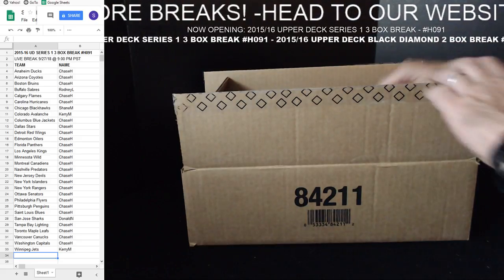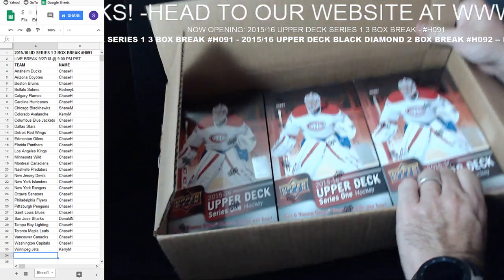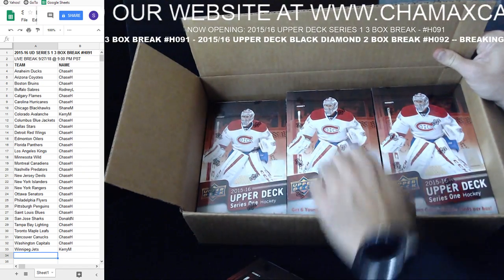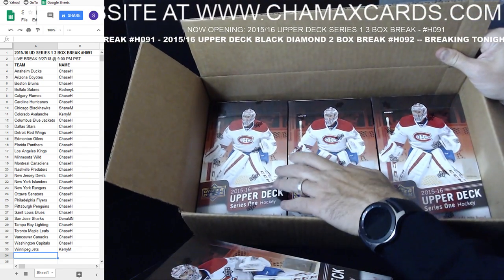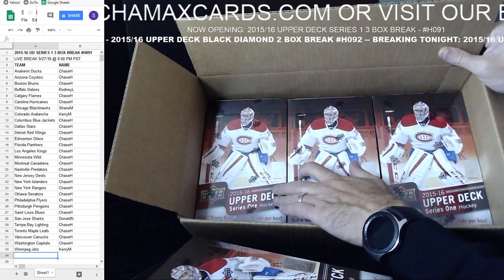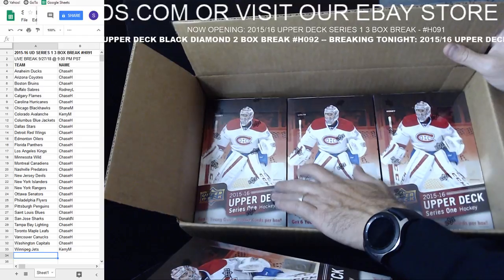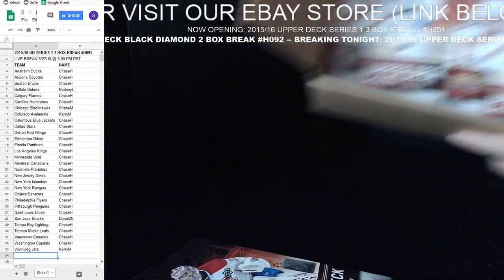In front of us is a case of Series 1. We'll be working on this as part of our 15-16 extravaganza — tonight we're doing three boxes. Tomorrow night we're going back down to two box, no reserve, starting at 99 cents. They'll be up tomorrow night at 6 o'clock Pacific Time for another five-day no reserve auction on another two boxes of 15-16 Series 1.